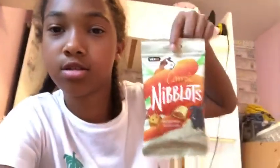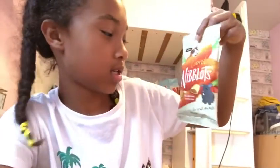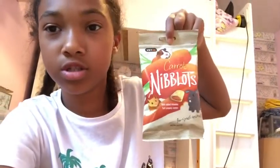Hey guys, so today I went to Pets at Home and I got some things. I was going to film but couldn't because my phone was dead. What I got is — first thing is carrot niblet treats.